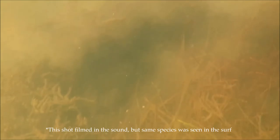These rays can grow massive — perhaps the largest stingray in the world. There were also some smaller specimens of southern and Atlantic stingray.